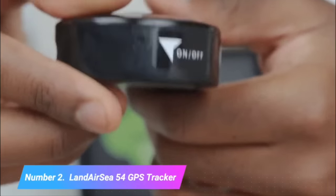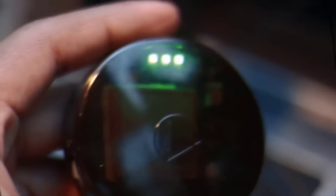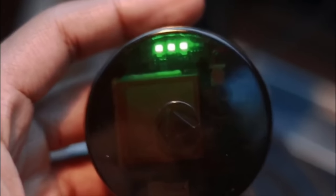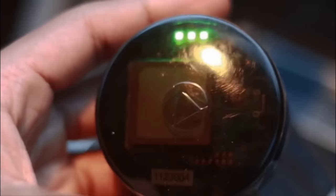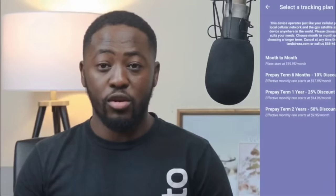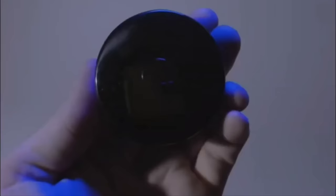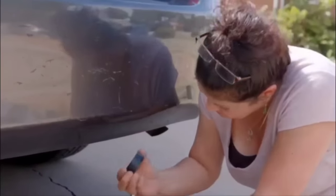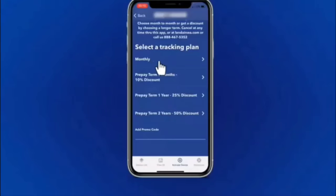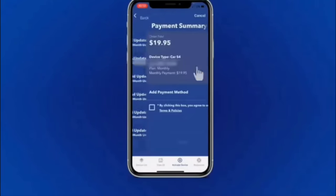Number 2: LandAirSea C54 GPS Tracker. The LandAirSea C54 GPS Tracker is a top-tier tracking device known for its precision, durability, and versatility. This compact and powerful tracker offers real-time location monitoring through a user-friendly mobile app or web portal, making it ideal for tracking vehicles, assets, or even loved ones. The LandAirSea C54 utilizes both GPS and GLONASS satellite systems for accurate and reliable positioning, ensuring that you have up-to-the-minute information on the whereabouts of your target.